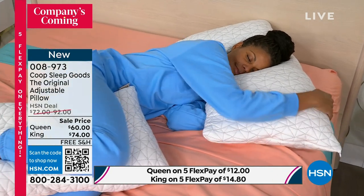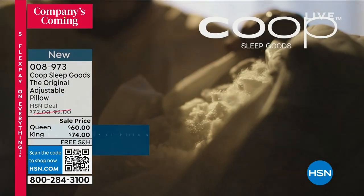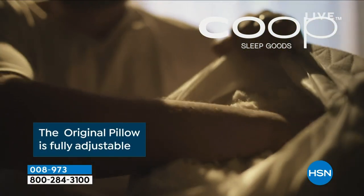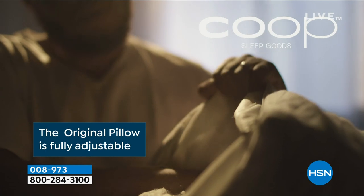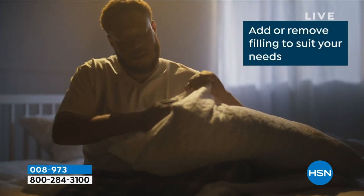That's huge. There are a lot of pillows on the market. You mentioned four years in a row — four years in a row. And it started on social media originally. It's been on the internet and it's been word of mouth, like wildfire. You talked about us being viral.